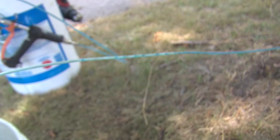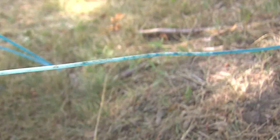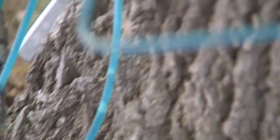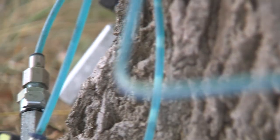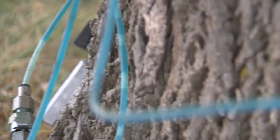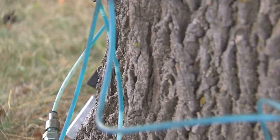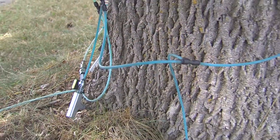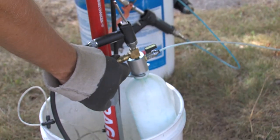Once I have it set up and pressurized, it's up to the tree to take it in. I could increase the pressure to 40 or even 50 pounds, but it won't make a difference in how fast the tree takes it in — that pressure is just getting the chemical to the tree. The chemical is blue, so once the lines and hoses are all clear and you can see it going in, and once those lines are emptied out, you can release the pressure and unhook the tree — and that's all that needs to be done.